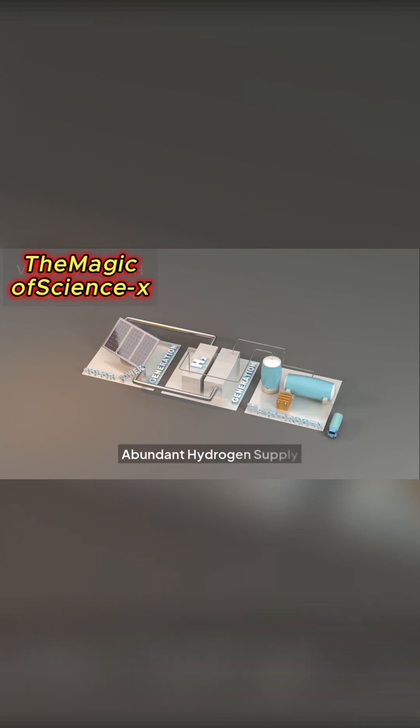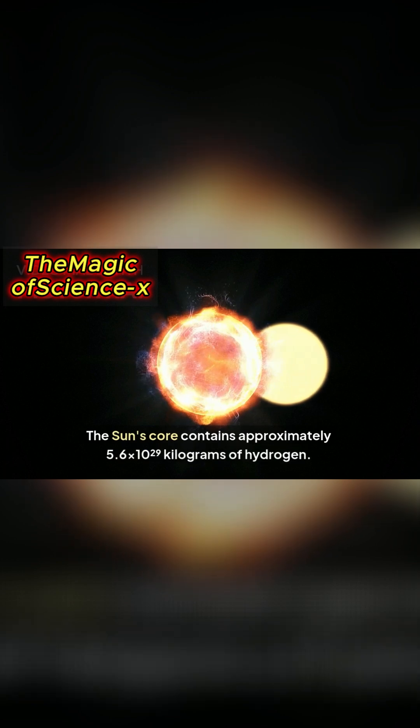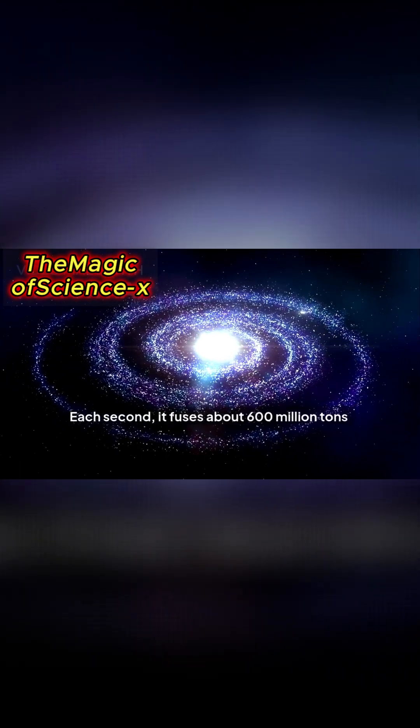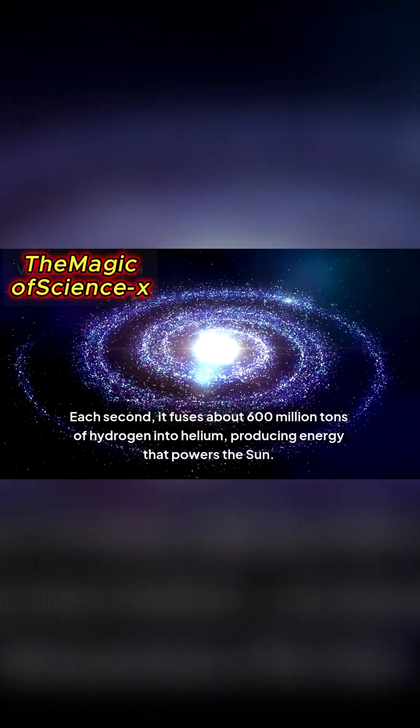Abundant hydrogen supply. The sun's core contains approximately 5.6 times 10 to the power of 29 kilograms of hydrogen. Each second, it fuses about 600 million tons of hydrogen into helium, producing energy that powers the sun.